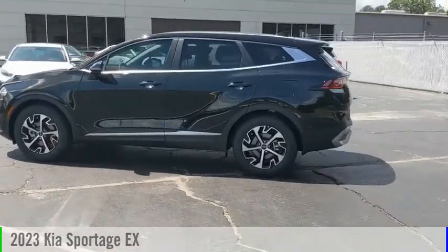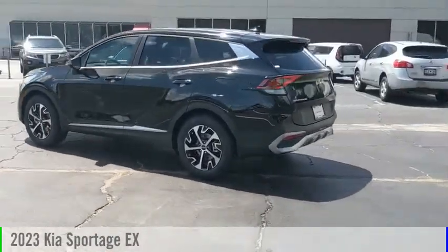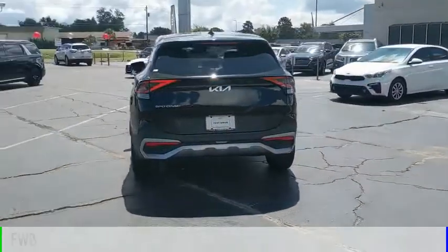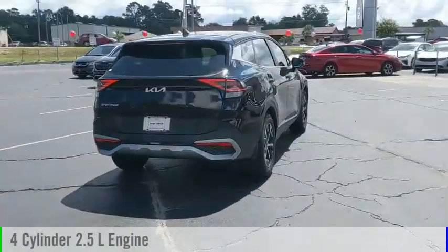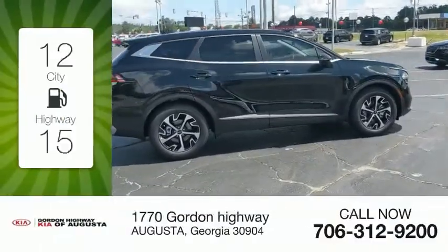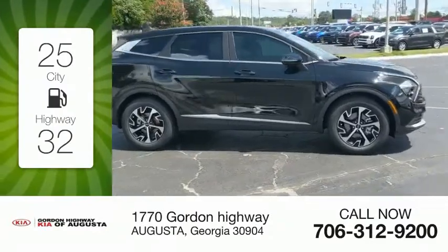Make a great choice today with the 2023 Sportage. This vehicle is powered by a front-wheel drive four-cylinder 2.5-liter engine and comes with an automatic transmission. Great fuel efficiency saves you money by requiring fewer trips to the gas station.